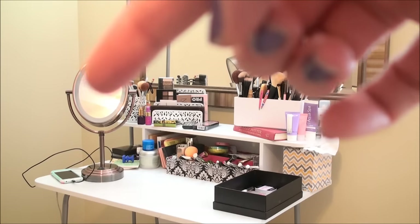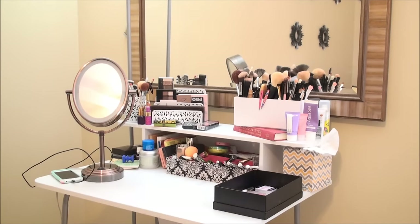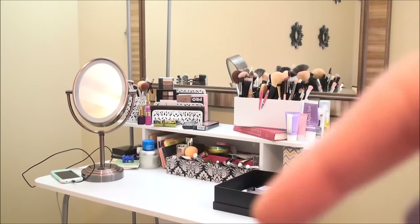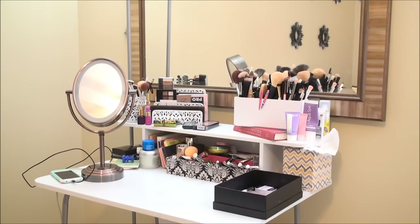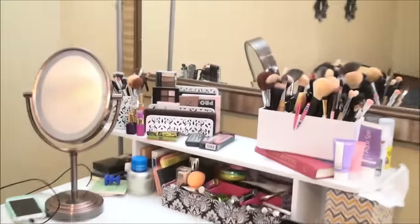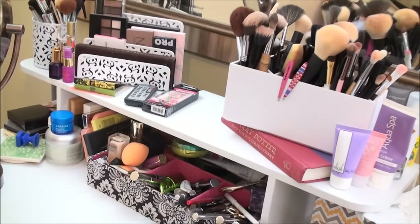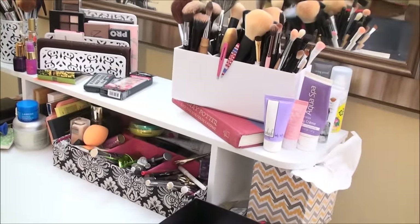That holds all of my palettes. Behind there is a container with some extra brushes that I don't really use that often. A close-up makeup mirror that has two sides and it's lighted, and then a larger actual mirror. And then I just have a basic black chair that I use to sit in. Here's a little bit closer view. Nothing super fancy.